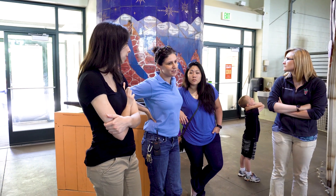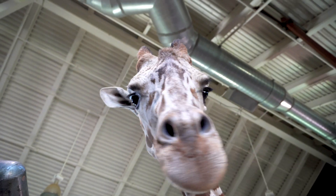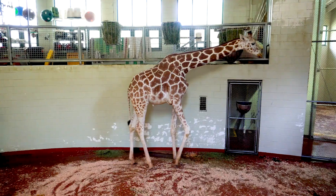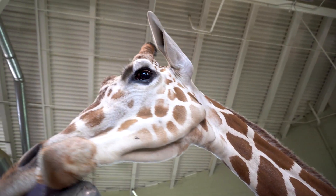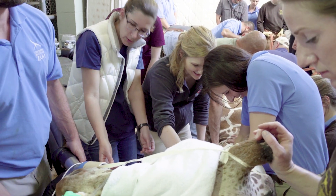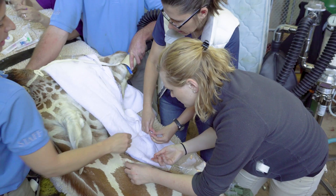We're here at Cheyenne Mountain Zoo working with Mahali, our 14-year-old male giraffe who's had a lot of chronic foot issues. Foot problems in giraffes is a huge issue in the United States as well as around the world in captive animals. The goal today was to anesthetize him to do regional limb perfusion with stem cells. We're really hoping that the stem cells are going to relieve a lot of the discomfort and the erosion that's been going on with the chronic arthritis.